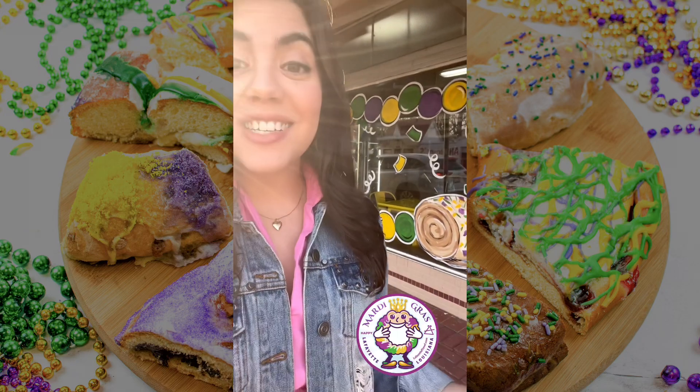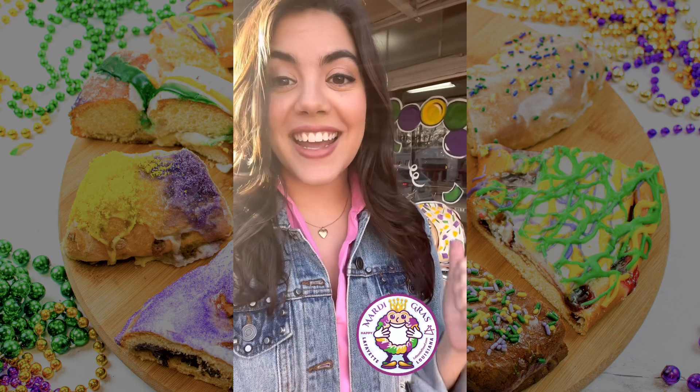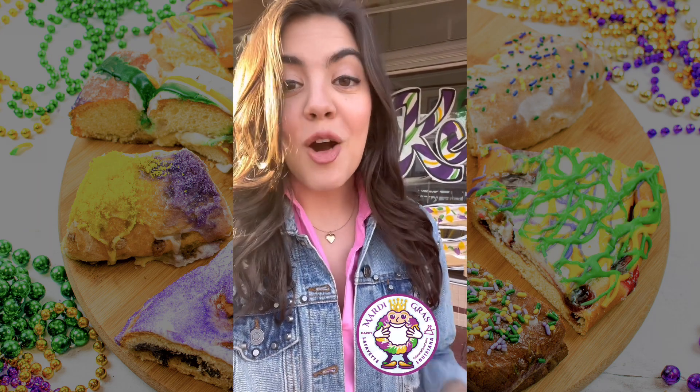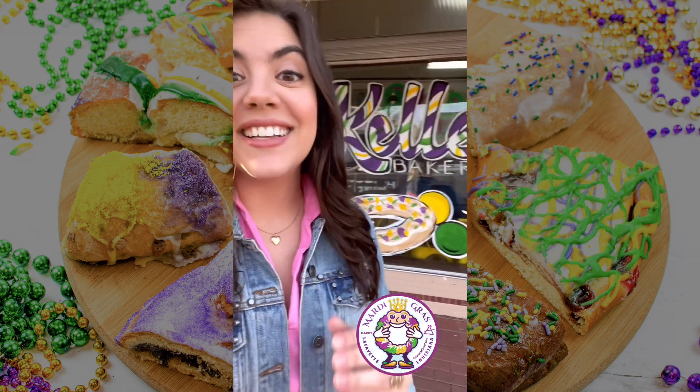It's Mardi Gras time, carnival season, and some people even call it king cake season. It's that time of year where bakeries across Lafayette, Louisiana are filled with sweet treats known as king cakes.